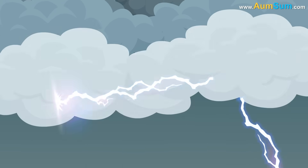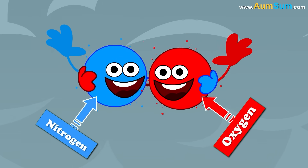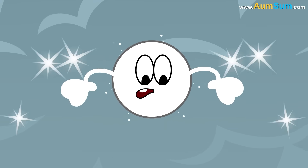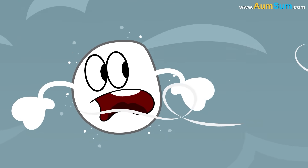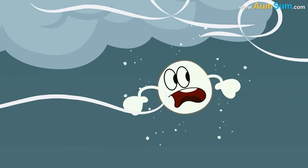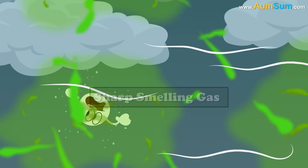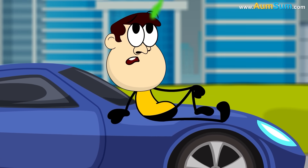Lightning usually occurs just before the beginning of heavy rainfall. Nitrogen and oxygen molecules present in the atmosphere are split by the lightning bolts, which eventually leads to the production of ozone. Strong blowing winds carry this ozone downward. Ozone is a very sharp-smelling gas, and when a person smells this ozone, it helps him predict the rain.